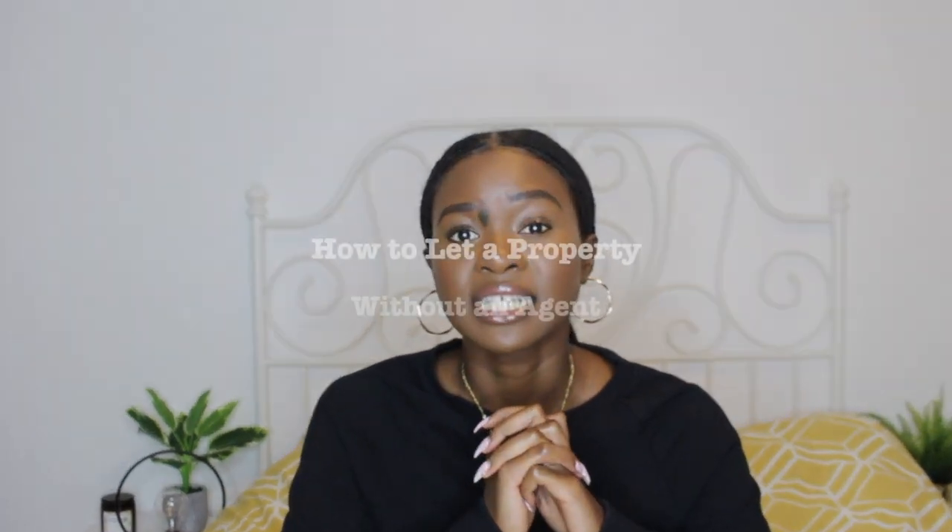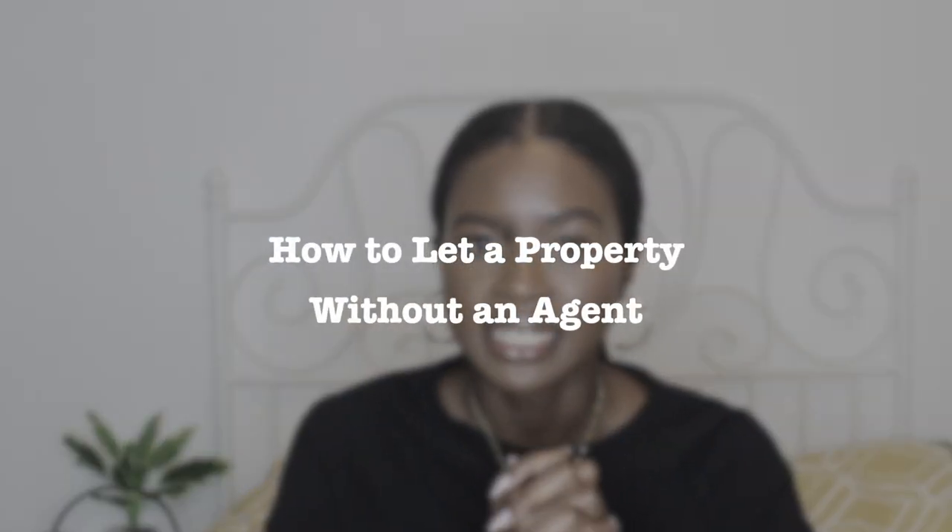By the way, if you haven't seen it, I created a video previously talking about the pros and cons of self-management versus getting a letting agent to manage your property for you. If you haven't seen that video already, I'm just going to link it up here in the cards. Now let's talk about how to let a property in the UK without a letting agent.